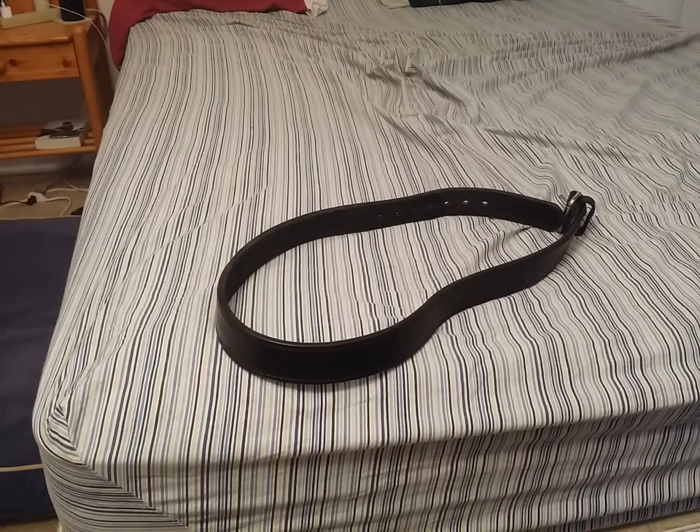Now the main difference that you can see between my belt and Joey's belt is that mine's made of a different material, specifically leather. And the reason why I chose leather over nylon is because, frankly, a leather belt looks more like a regular belt than a nylon belt does. So I opted for a more stealthy approach.